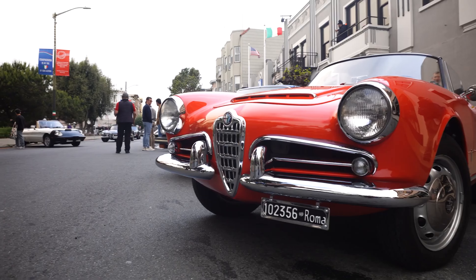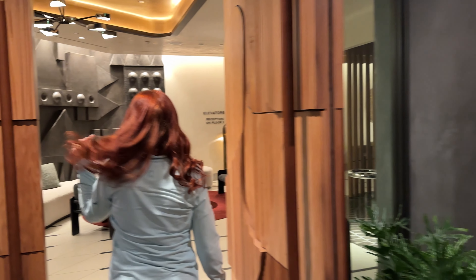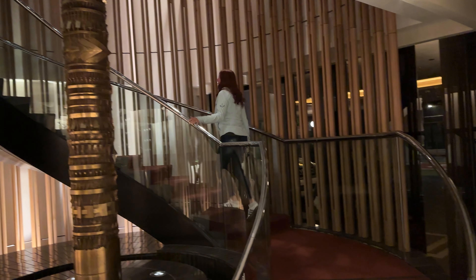Right up the hill is Chinatown, just past Transamerica. And kitty-corner from Transamerica is the North End with all the Italian spots. It really is a great location — a very good choice.